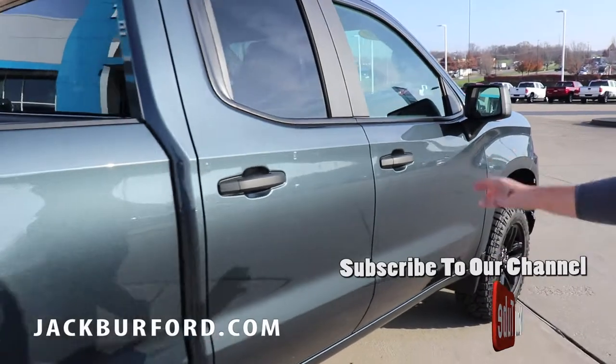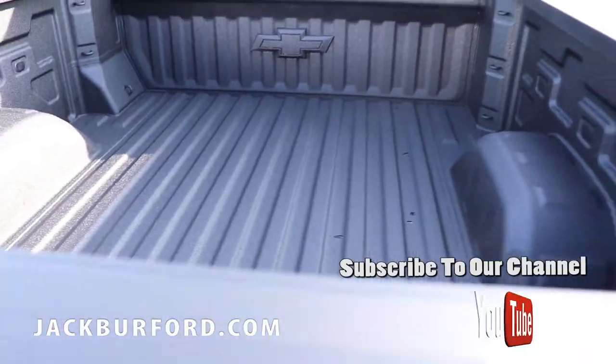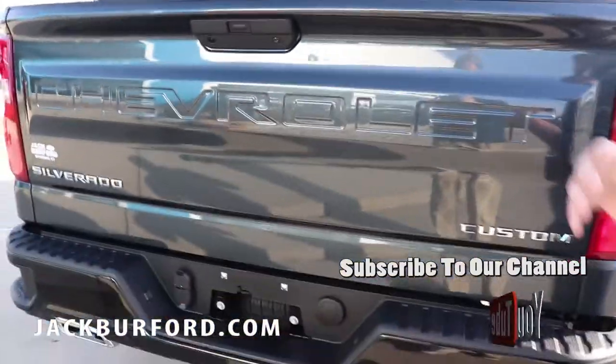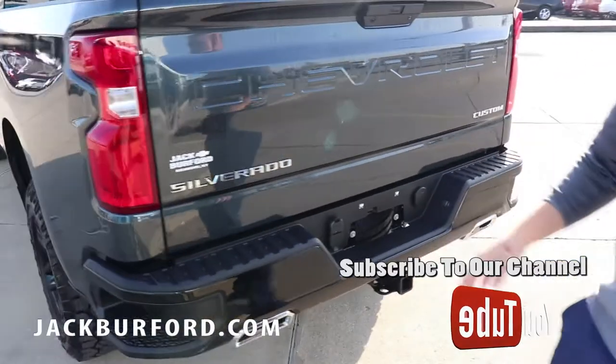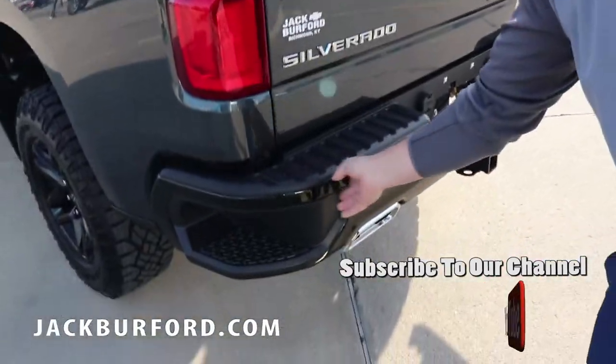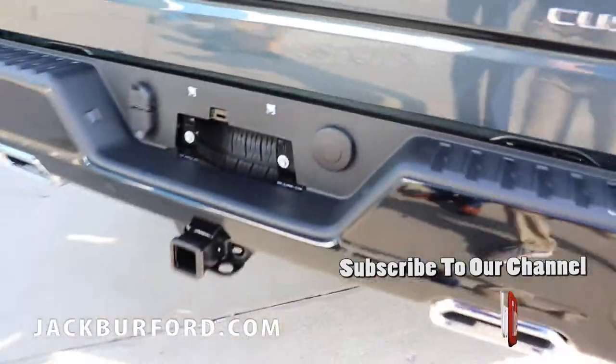We've got a double cab here, so you've got the smaller rear door and the larger bed. It's got all the new features — the Dura bed with the wider interior. With the Trail Boss, you've got black rear bumpers and black front bumpers, which is one of the features of the custom Trail Boss.